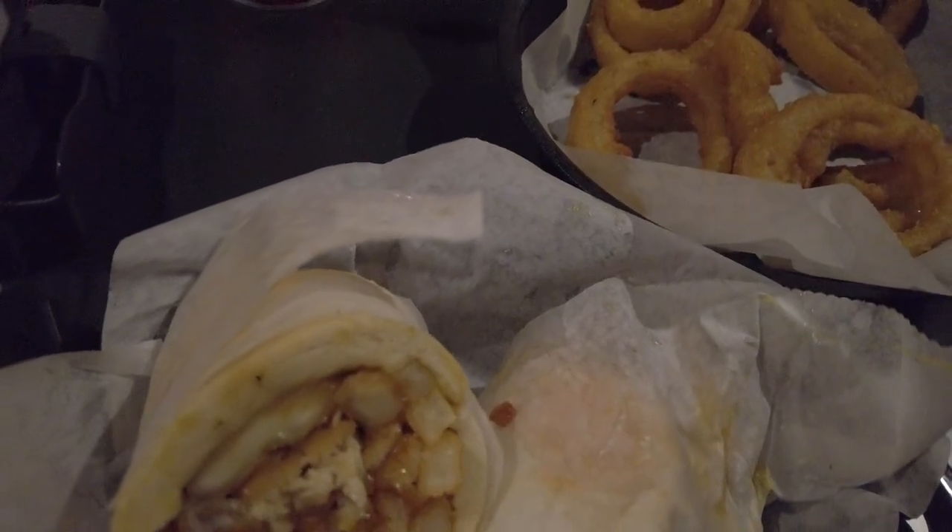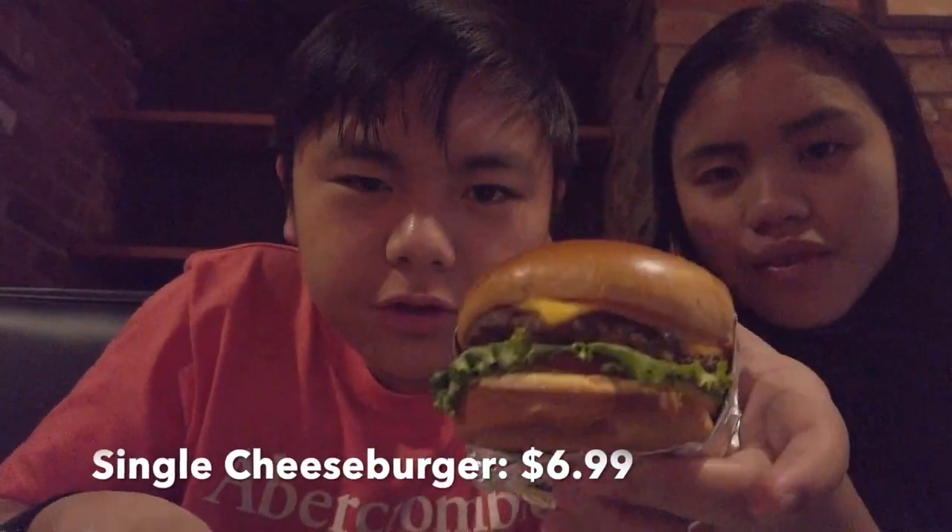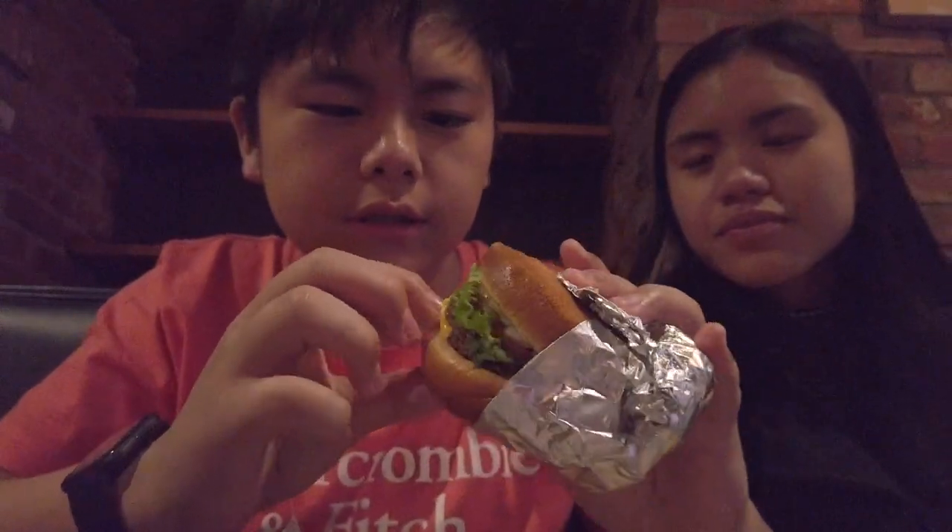We're going to start off with the burger. This is one of their burgers — they have three burgers. It's a single burger. It's got their lettuce, tomatoes, pickles, their special burger sauce, cheese, their patty, and it's wrapped in foil. We're gonna take a bite.